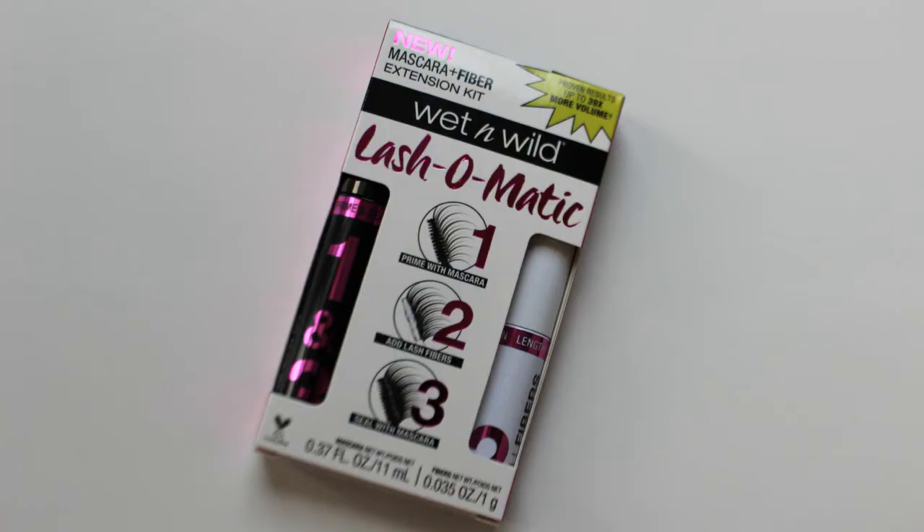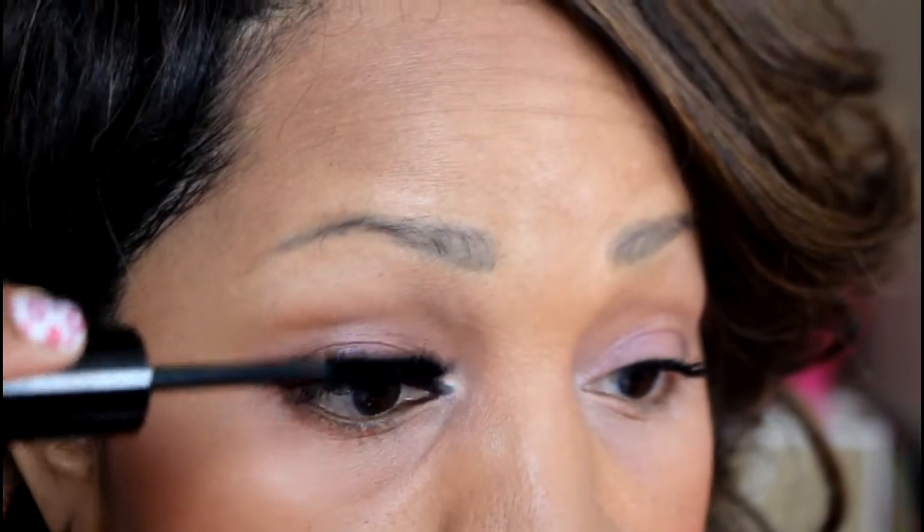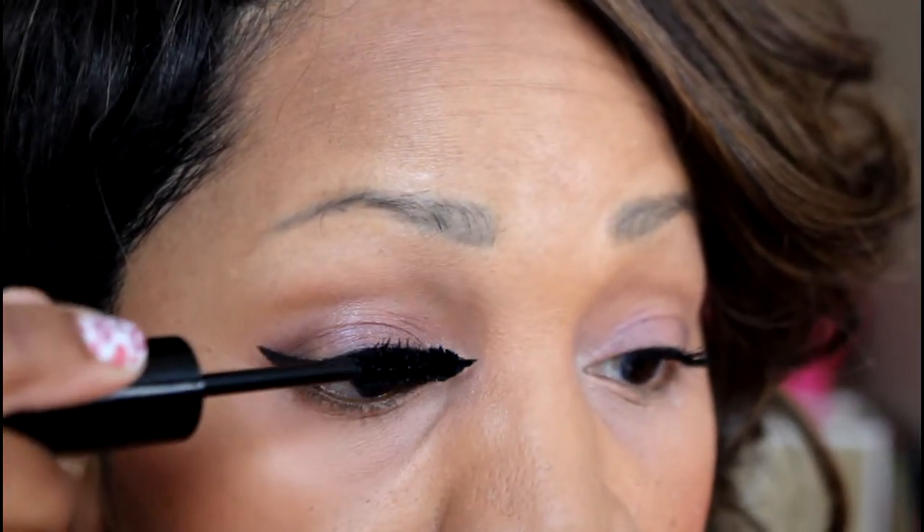The next thing I ran across is the Wet n Wild Lash-O-Matic Mascara Plus Fiber Extension Kit. Different companies have these extension kits but I've never tried one before, so I figured for $8 I would give it a shot — I thought it was a reasonable price. I was a little skeptical because I've tried different Wet n Wild mascaras before and never really liked them. I started off applying the mascara and it didn't do much for my lashes — it extended them a little bit — and then you go back with the fibers.